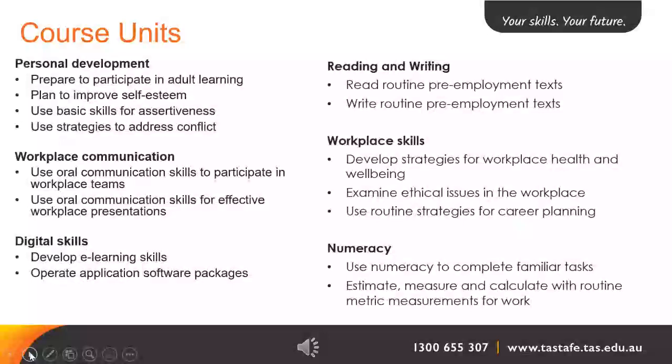For workplace skills, we have three units: develop strategies for workplace health and wellbeing, examine ethical issues in the workplace, and use routine strategies for career planning. Our two numeracy units are: use numeracy to complete familiar tasks, and estimate, measure and calculate with routine metric measurement for work.